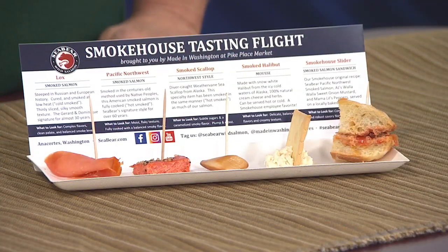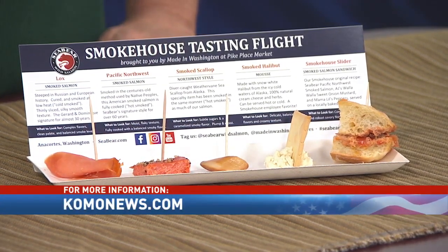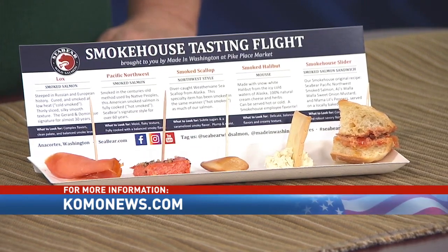Mike, thank you so much for being here. Thank you — I'm totally scarfing this down during commercial break. For more information, we have a link for you at comonews.com — go to hotlinks.